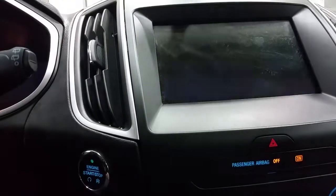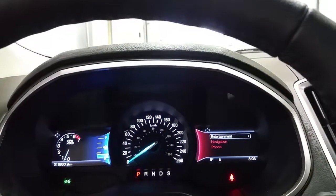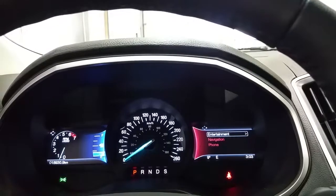The Ford Edge has a push-button start, an info center located to the left of the speedometer, and to the right we have entertainment, navigation, and Bluetooth phone controls.